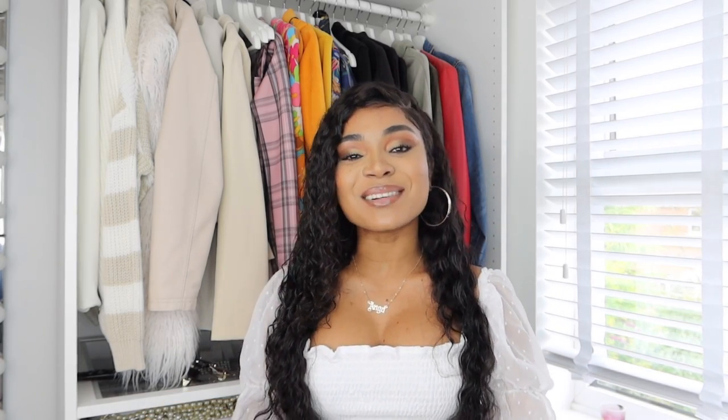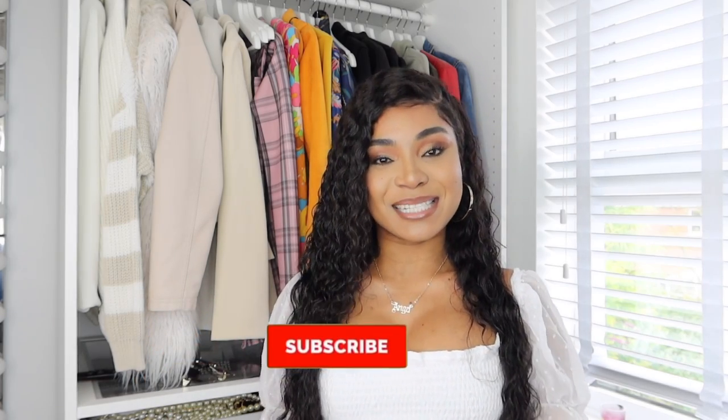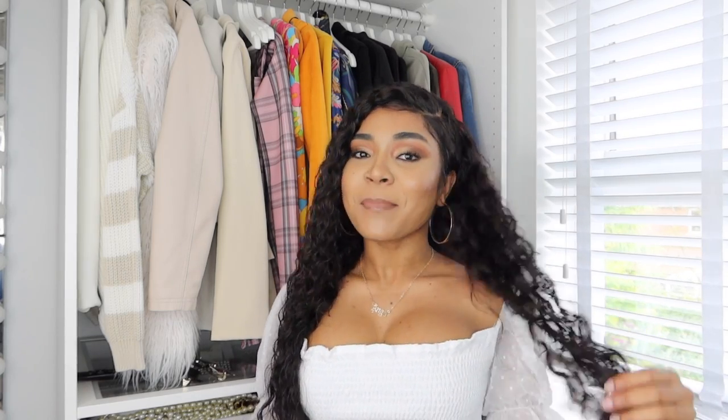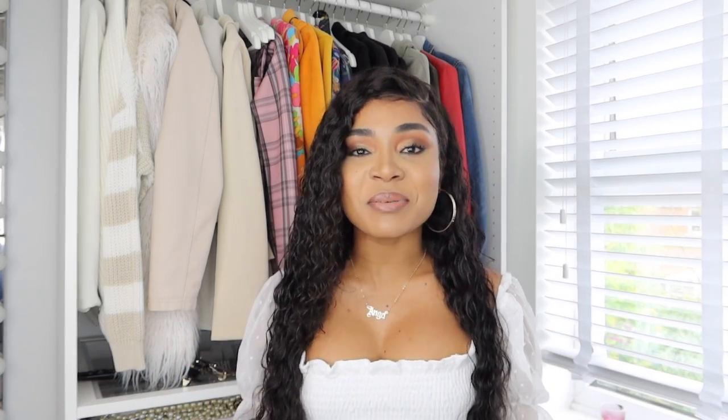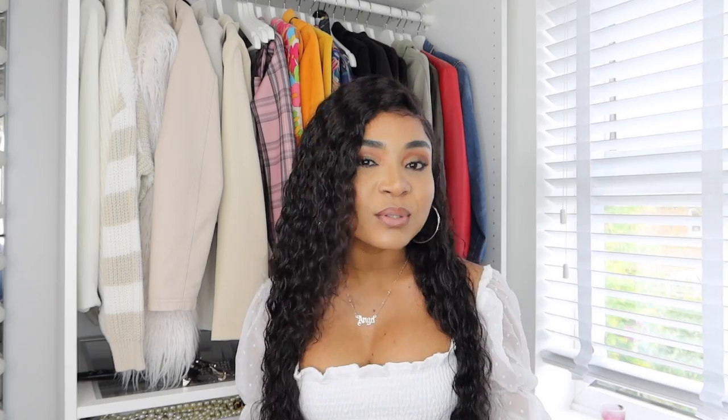If you haven't subscribed to my channel yet and you love my content, please hit that subscribe button down below and the notification bell so you'll always be notified when I post. Subscribing is actually free, so don't worry — just show your girl some love and help her reach her milestone. Enough of my rambling, let's jump into the video!